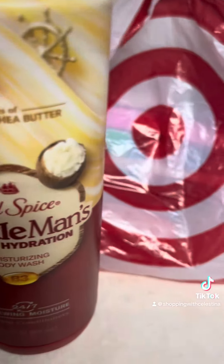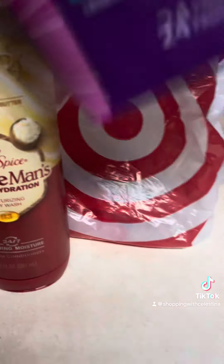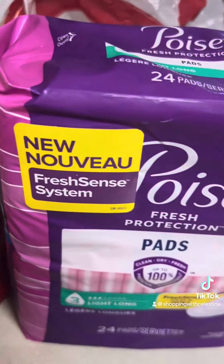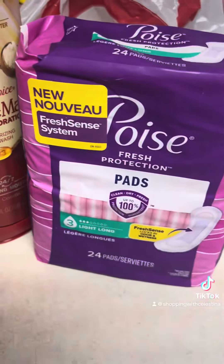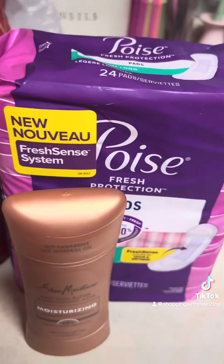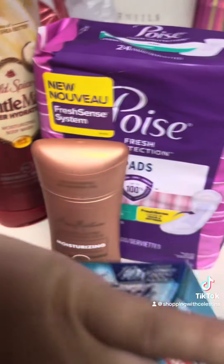So I picked that up and clipped the coupon for it. I also got these Poise pads — there was a coupon for these — and I picked up this Shea Moisture deodorant, which is my favorite. There was also a $5 off coupon for that, and some Colgate toothpaste which also had a coupon.